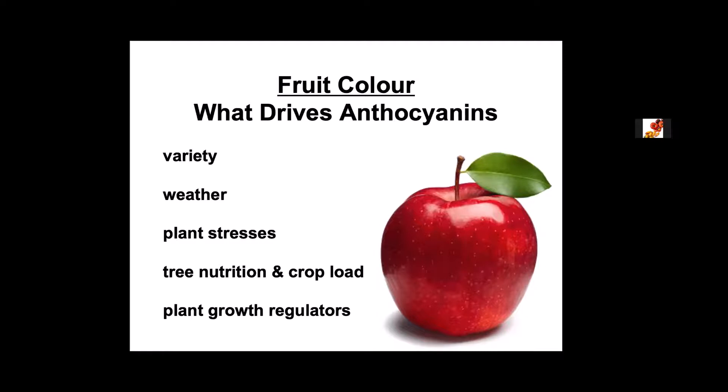Some of the factors affecting anthocyanin production: variety has a huge role to play, and weather has the biggest role by far. Plant stresses also play a role — a tree under stress will actually want to reproduce faster and will start pushing more sugars into the fruit. Tree nutrition, crop load, and plant growth regulators can also play a role.